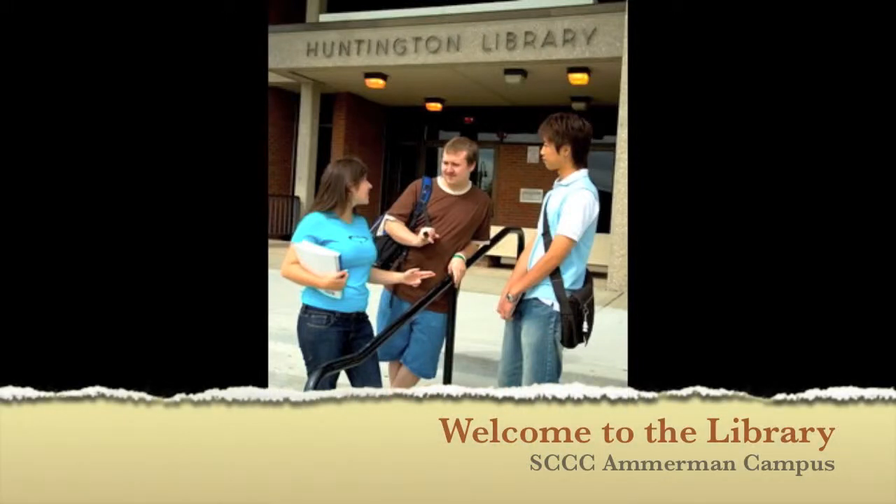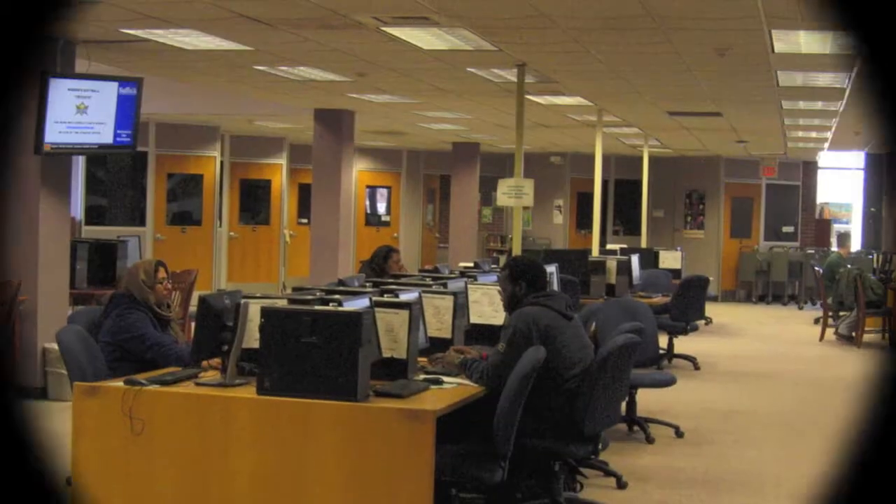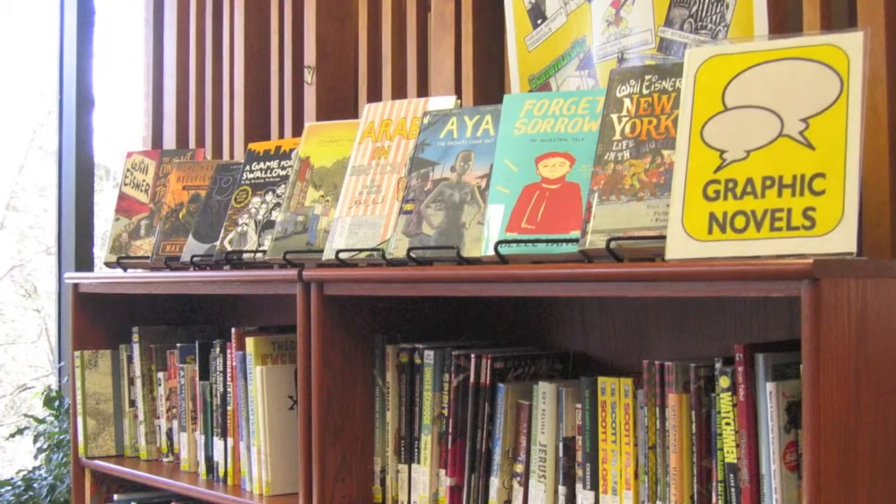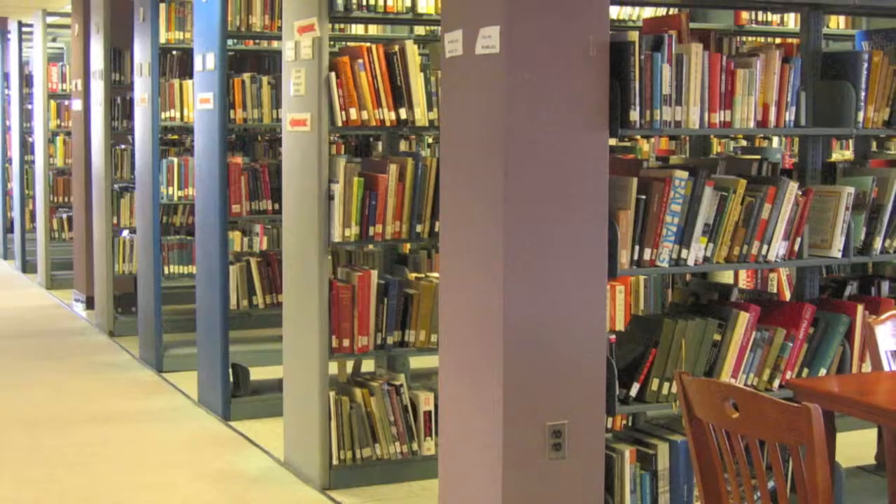Welcome to Ammerman Campus Library. In this video, you will learn about the library resources and services available to you as a student.